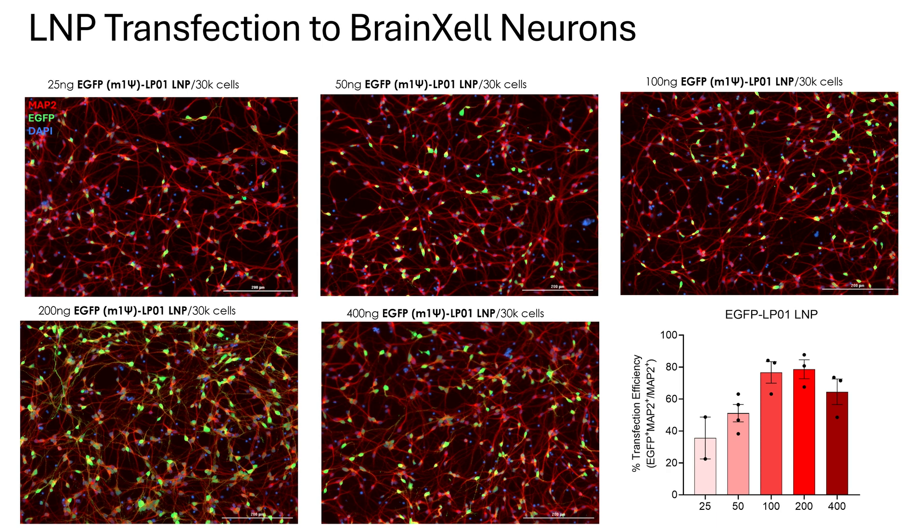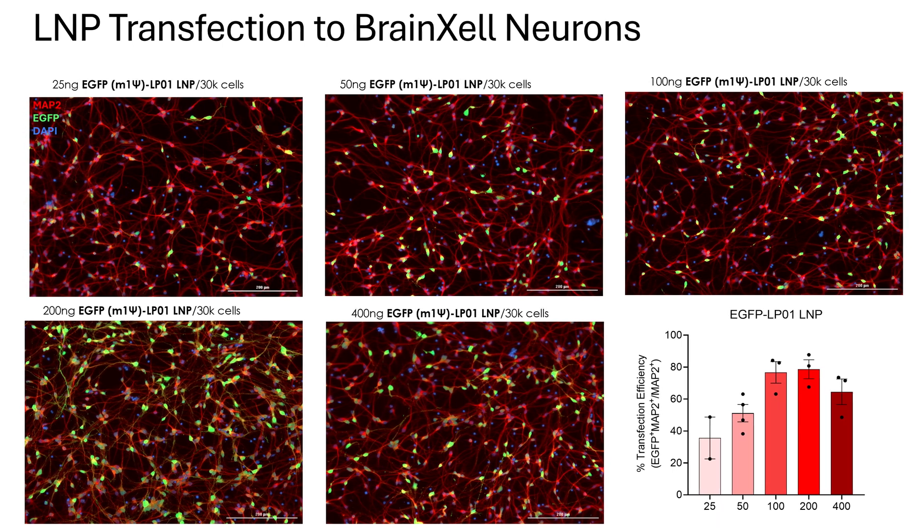This transfection method became very popular after COVID vaccine development. COVID vaccines are mRNA-based vaccines, and in order to deliver those mRNAs into the cells, lipid nanoparticles were developed. There are a variety of lipid nanoparticles based on the lipid types used to generate them, and I tested several that are available commercially.